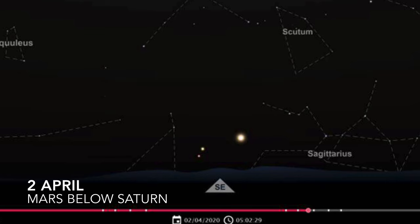On the 2nd of April, Mars passes below Saturn, and this is a good opportunity to compare the colours. Mars always looks slightly orangish or brownish in the sky, and this is more apparent when it's very close to Saturn, which is more whitish in appearance.